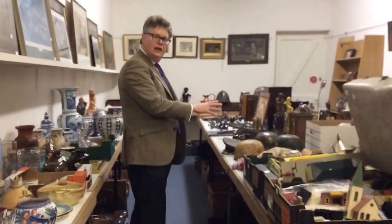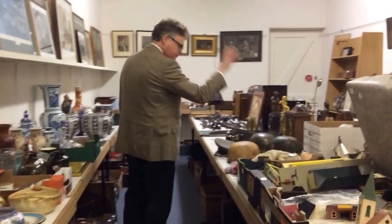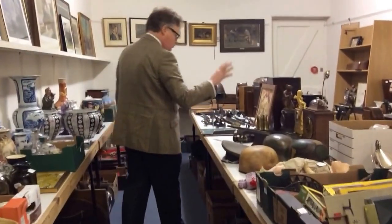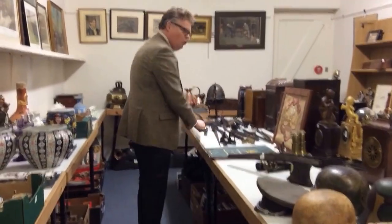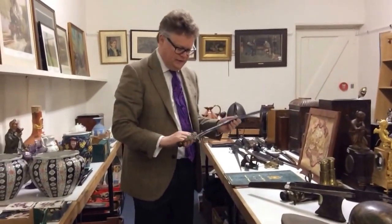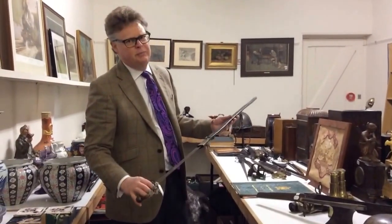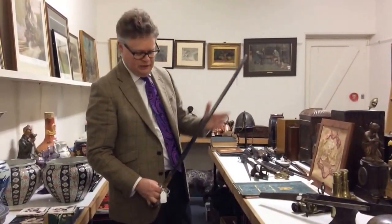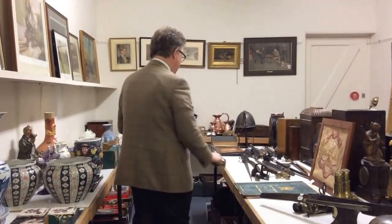We've also got a load of Militaria. We've got helmets, caps, crossbows, silk works. We've got swords — there's a lovely little 1803 pattern sword here. Value on this, not in its best condition — the tip has been replaced — but that's probably between £150 and £200.